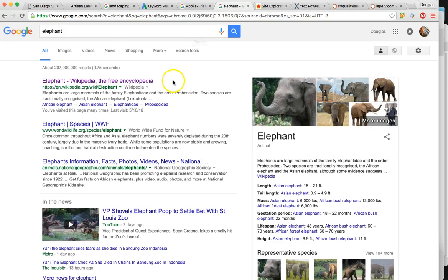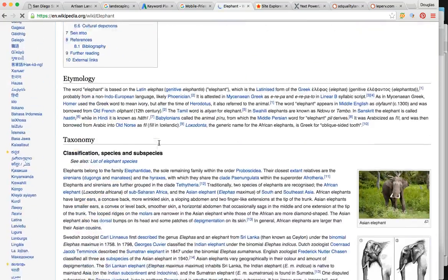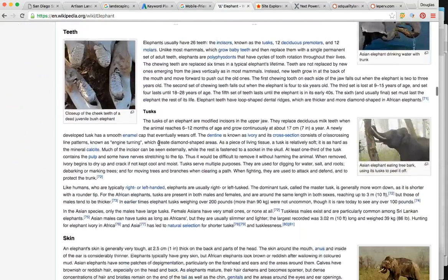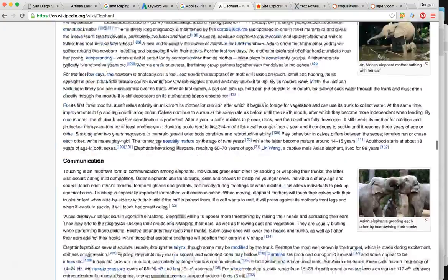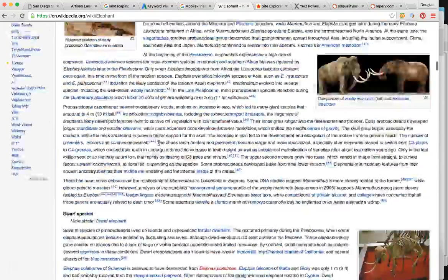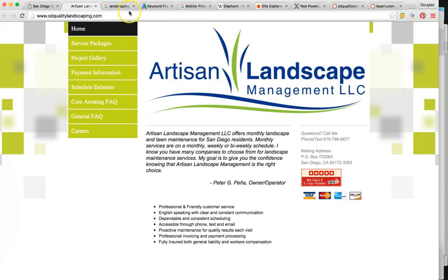Just to give you an idea of what authoritative content looks like: I typed 'elephant' into Google and what's number one? Wikipedia. Wikipedia is notorious for these searches because of their authoritative content — endless amounts of information about the elephant, its evolution, habitat, what it eats, where it sleeps. That's probably 50,000 words. For your niche and what we're trying to do for your SEO, 1,000 to 2,000 words is going to be perfect.